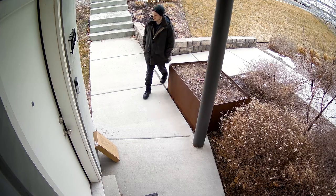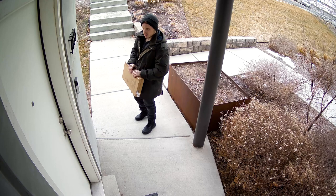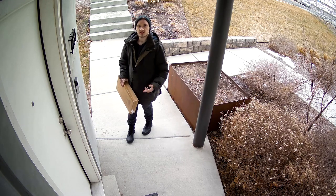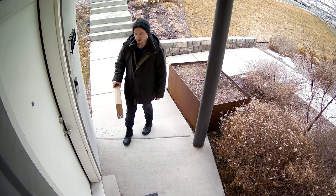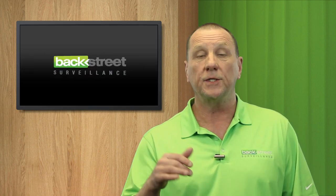When there's motion, it instantly launches an alert to your smartphone. Looks like someone's at our door. Can I help you with something? Is this Jessica's house? There's no one here by that name. I'm here for Jessica. Please put the package down. Now all of that conversation and that interaction is recorded back on your video surveillance system in 4K.